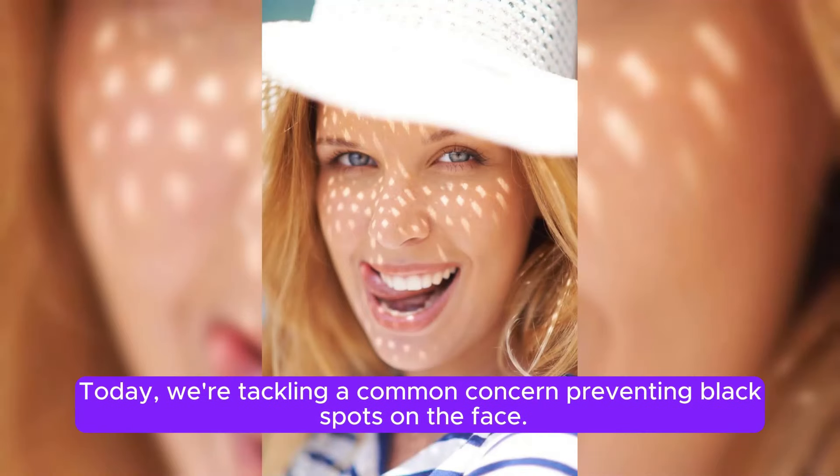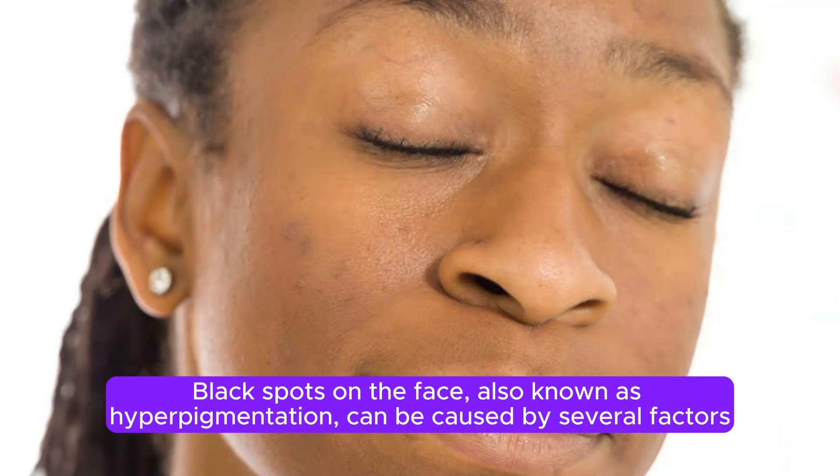Today, we're tackling a common concern: preventing black spots on the face. Black spots on the face, also known as hyperpigmentation, can be caused by several factors.